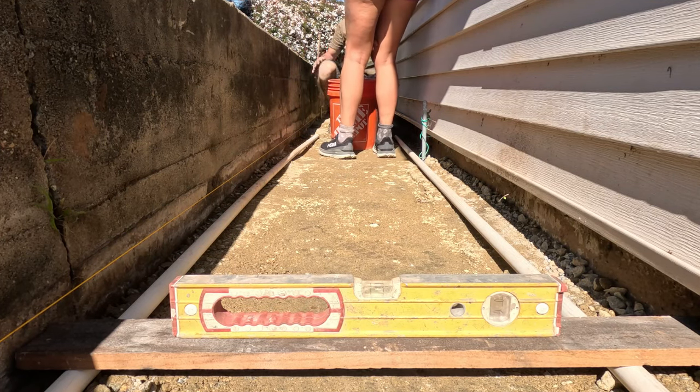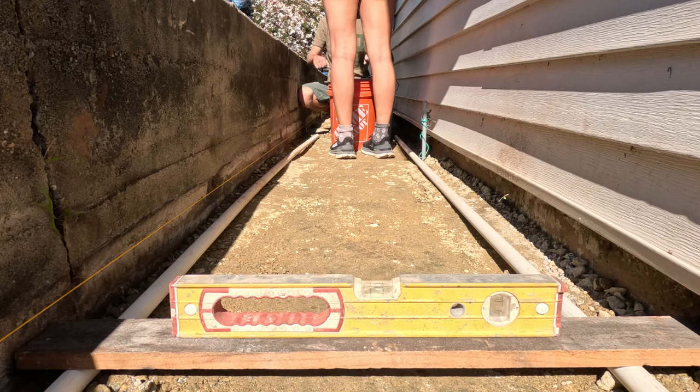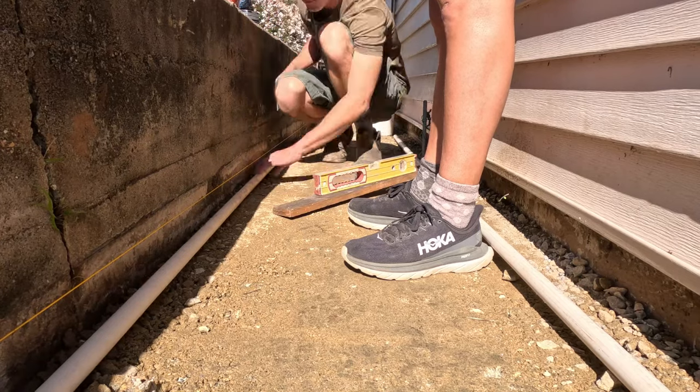So the way the sand works is we'll be dumping the sand more or less where I will be and screeding it. Trying to not get such a big pile I can't screed it, and we'll just screed it all the way back. This part is not really cool.